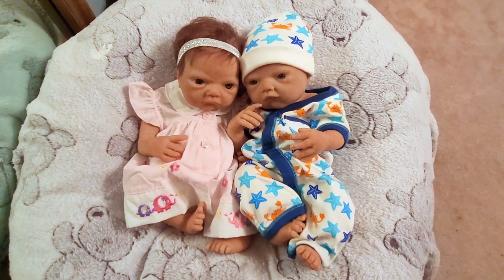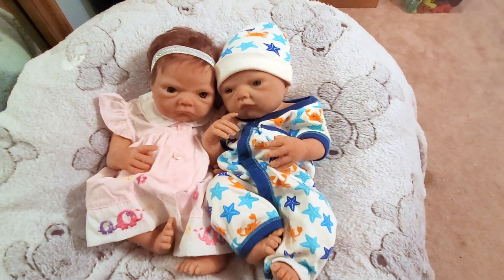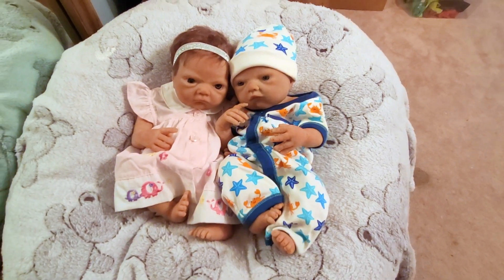These two got really tired, so I thought I'd lay them down for a nap. They look so cute in their little outfits — although they're not matching, they're still adorable. They are twins, Delilah and Dutchie, and they look so cute.